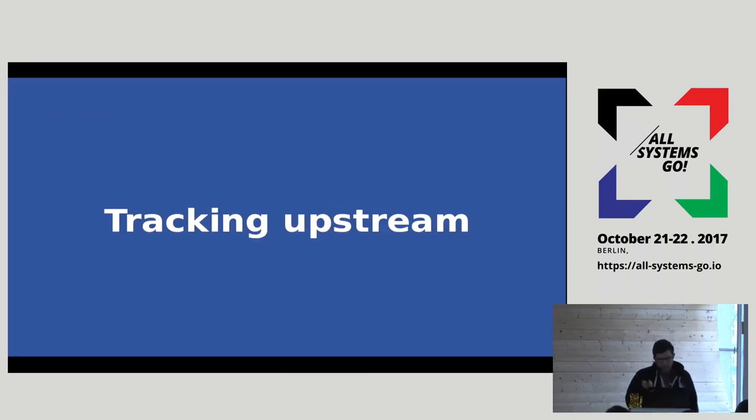Let's talk about how we are managing systemd on the fleet. At Facebook, we manage machines using Chef, and we have a system to do package updates in a controlled fashion. We can say this package is pinned to this version, then 1% of the fleet gets this other version, then 2%, 5%, and so on. That's the system we use for managing updates of system packages.